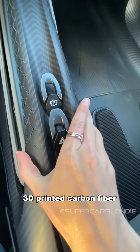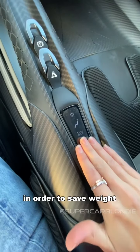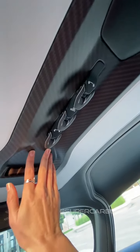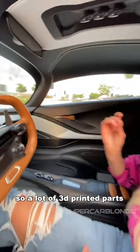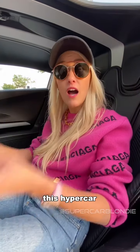3D printed carbon fiber. These buttons were also 3D printed in order to save weight — they're all integrated up here as well. So a lot of 3D printed parts that go a long way towards saving weight for this hypercar.